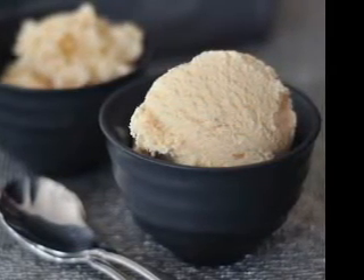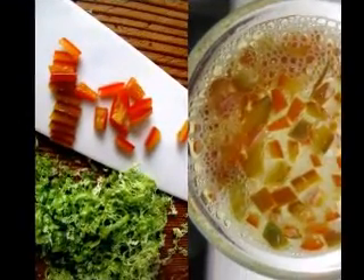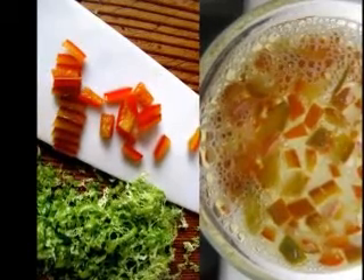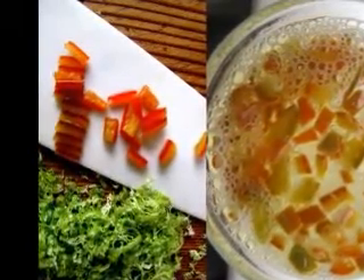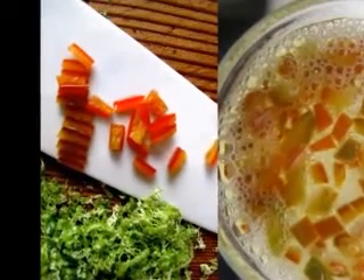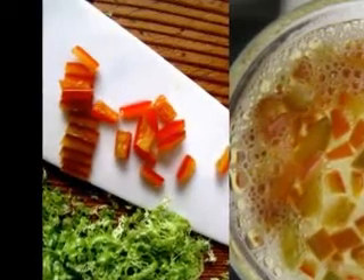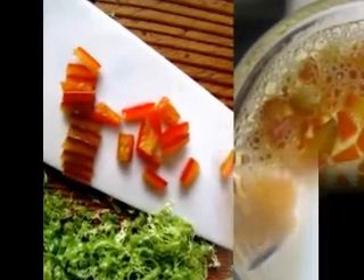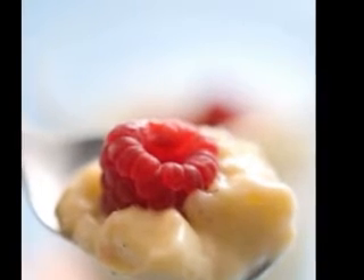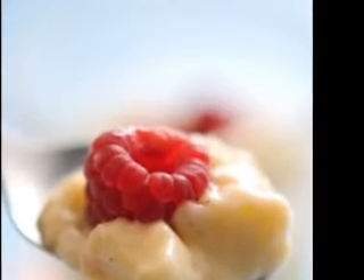Directions: Place strawberries and sugar substitute in a blender and process until smooth. Strain seeds and discard. Return the strawberry mixture to the blender and process again. Add sugar-free pudding mix and process until smooth. Transfer to a large bowl, fold in whipped topping, spoon evenly into dessert dishes, and refrigerate until serving time. Whether you want to prevent or naturally manage diabetes, maintaining a special diet doesn't mean you can't enjoy your favorite desserts — you just have to make them a different way.